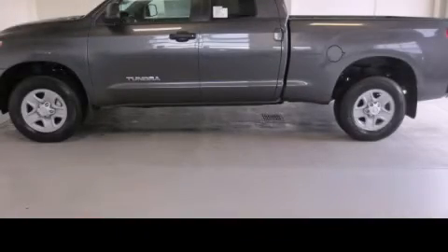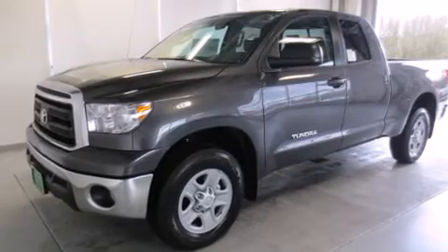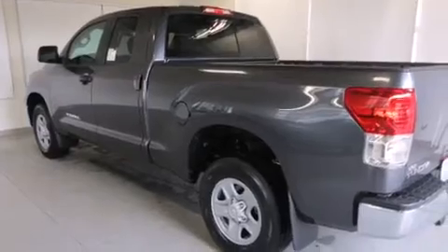This is a brand new 2013 Toyota Tundra. It has what you need for work as well as what you want for play. It has a 4.6-liter 8-cylinder engine, a 6-speed automatic transmission, and 4-wheel drive.